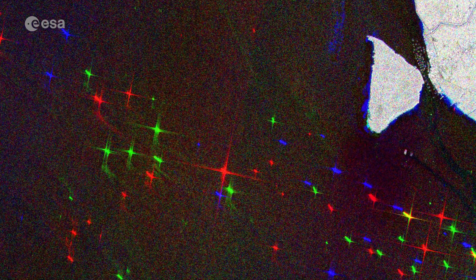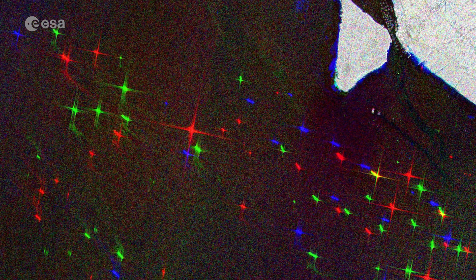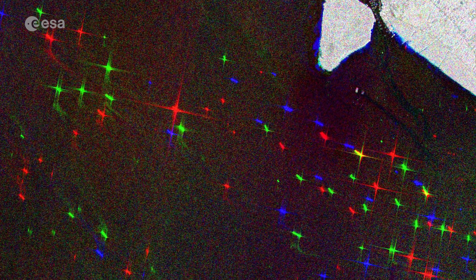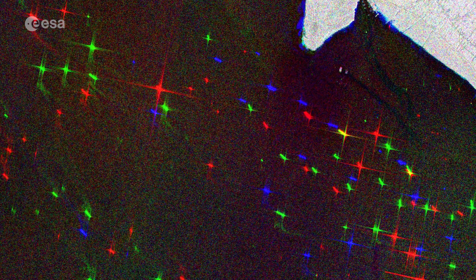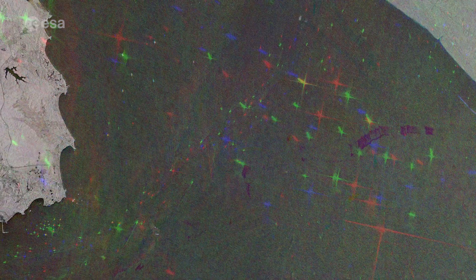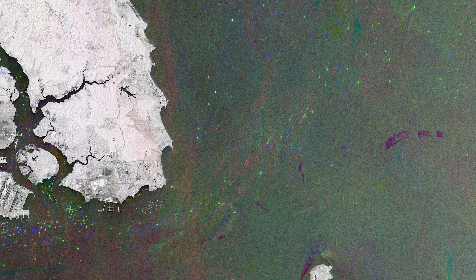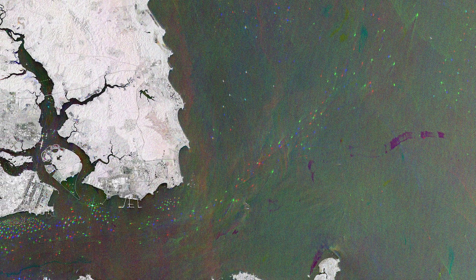In this image, boats from the 28th of December 2021 appear in red, those from the 9th of January 2022 appear in green, and those from the 21st of January appear in blue. The various colours in the ocean are due to the changing surface currents and sediments from river deltas, while major cities and towns are visible in white, owing to the strong reflection of the radar signal.